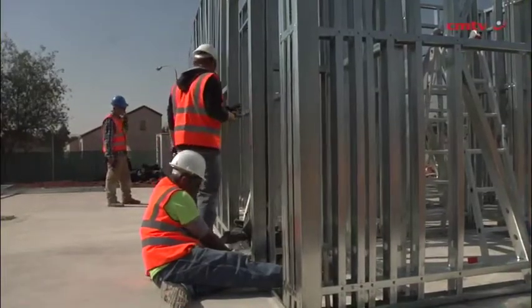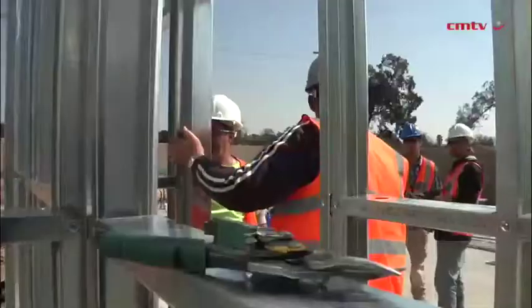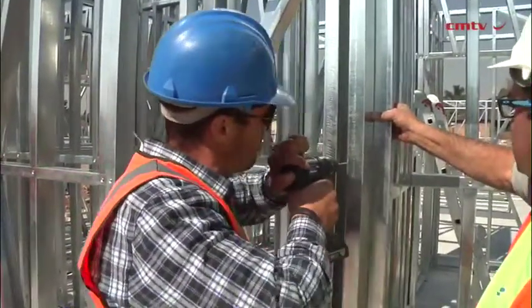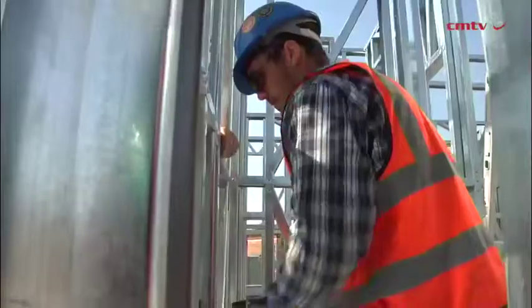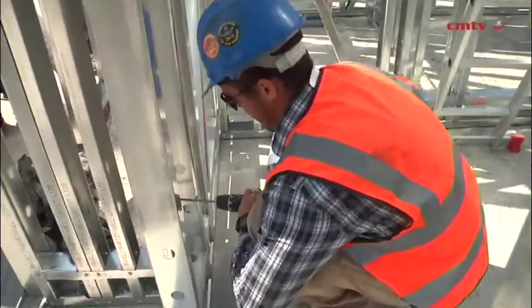This building will be almost a thousand percent — 960% — better, more energy-efficient than the brick-and-mortar building that we have next door. What that means is that, as far as heating and cooling goes, you don't need the HVAC that you would need on this convention center with a brick-and-mortar build.